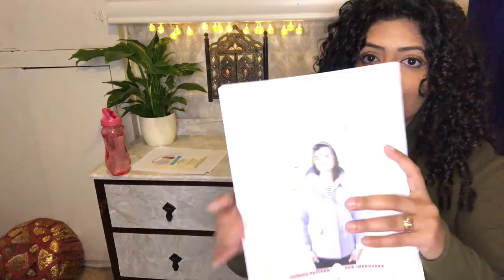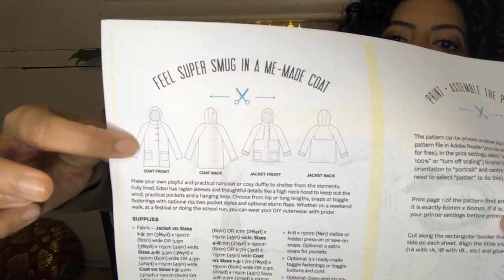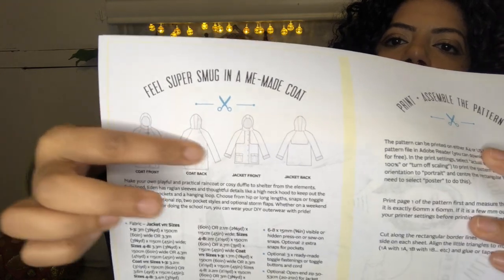Another one from Tilly and the Buttons is the Eden - it also has a duffel version, which I might go for. I find it a struggle to find decent waterproof jackets, so I thought I could make my own. I'll need a lot of notions for this one, so I'm holding off for now since shops aren't open. Fabric suggestions include medium to heavy weight wovens such as wool coating, cotton drill, and wax canvas.